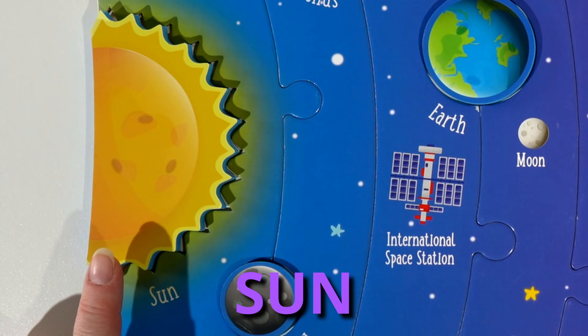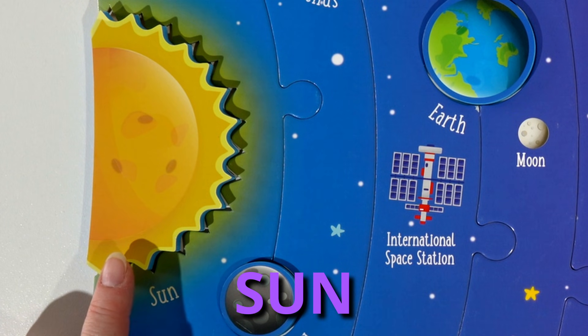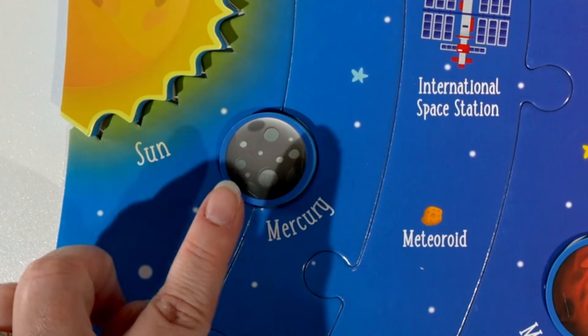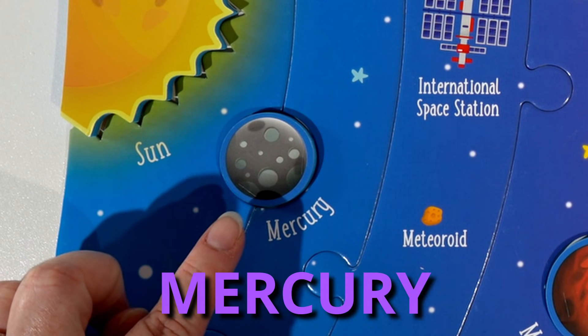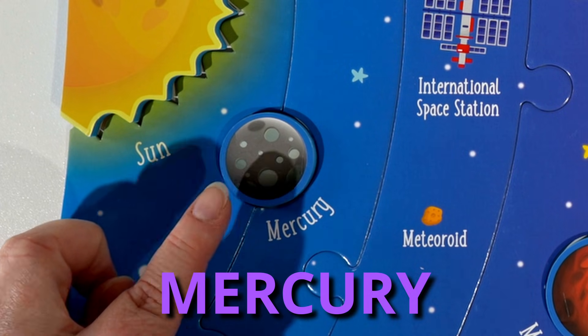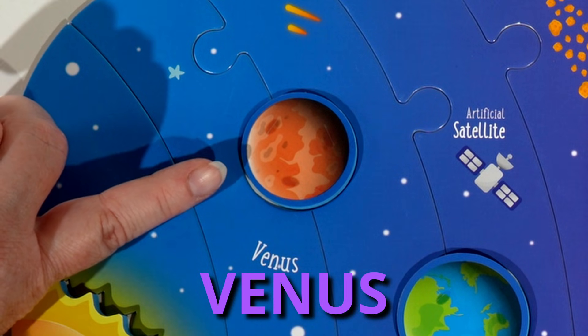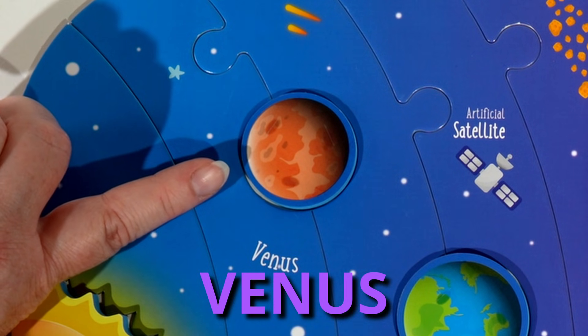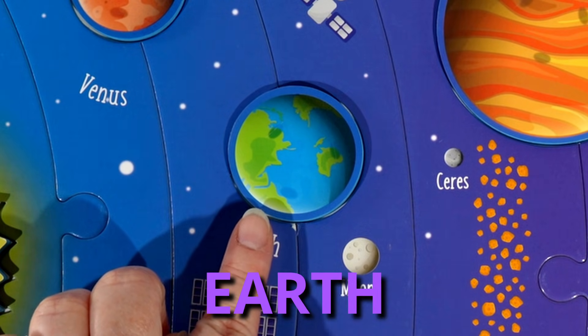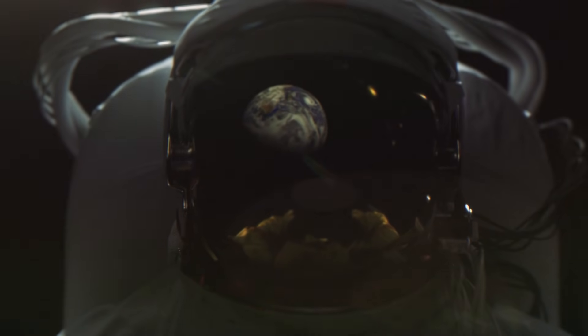So we have the Sun, which is 4.6 billion years old and is bigger than any other object in our solar system. Then we have Mercury, which is the smallest planet but also has the most craters on it. Venus is the brightest planet in our solar system and has active volcanoes. Earth, which is our planet, is covered by 71% water and is the only known planet in the solar system to support life.